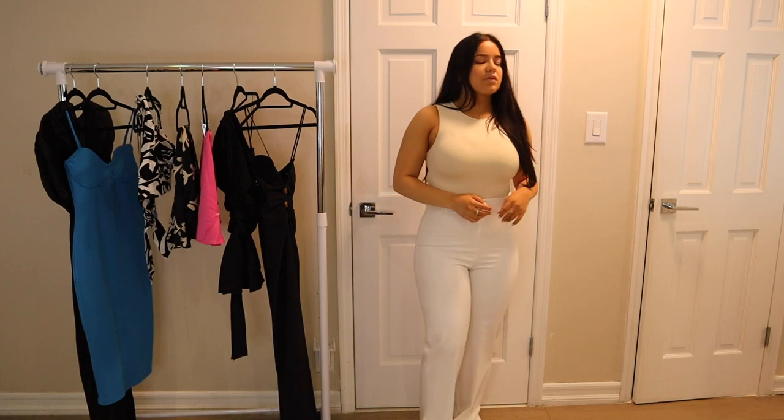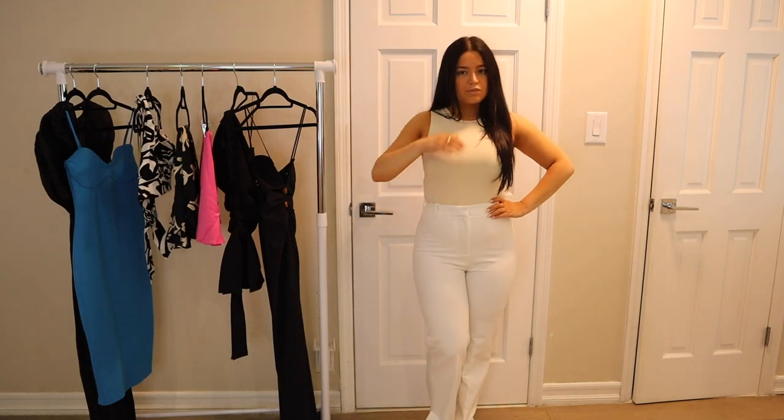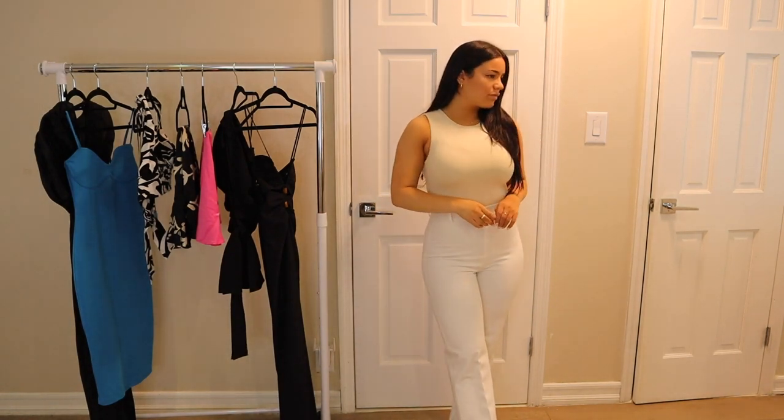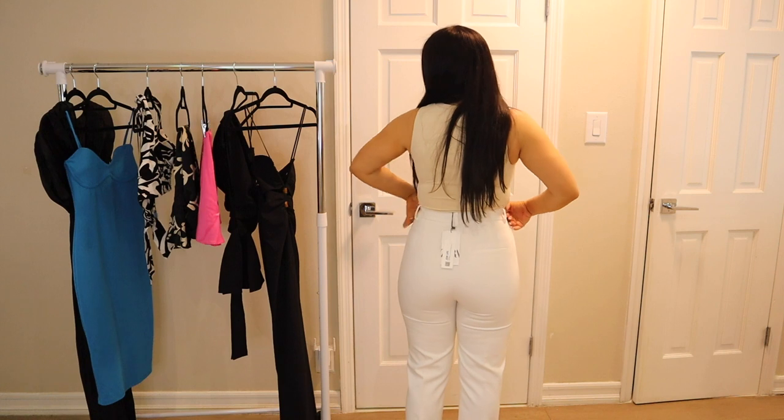My idea is to hem them to the length I want when wearing my big platform shoes, because honestly if I'm wearing these pants I'll be wearing heels with them. You guys are gonna love these — I would wear this literally with anything: a corset, a tank top, a t-shirt. Sometimes I get wary of picking up pants from Zara because every pair fits me so differently and I never know what size to get, but these were a great find.